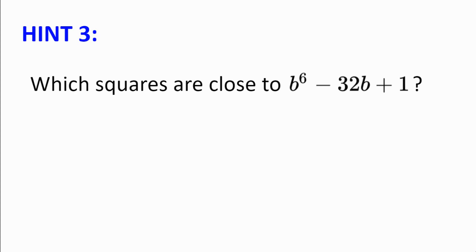Hint number 3. Which squares are close to B to the power of 6 minus 32B plus 1? Is B to the power of 6 minus 32B plus 1 a square itself?